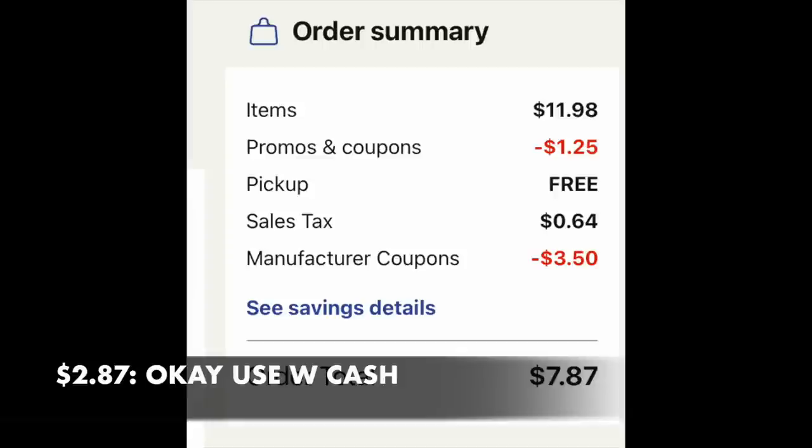For a total of $7.87, I would use $5 in Walgreens cash and pay $2.87 for this little basket. You get toilet paper, some Kleenex, and some salts — not the worst little deal, like a dollar per product.